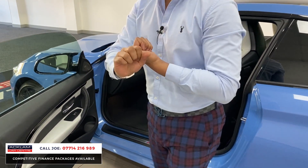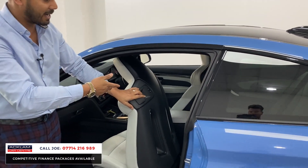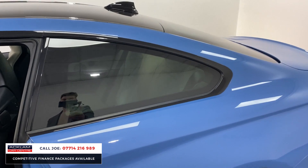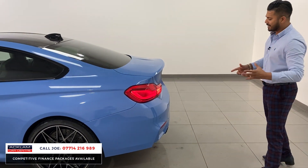Obviously DCT gearbox with paddle shift. It is a coupe so it is a four seater, but with 17,000 miles on it, the condition of the back seats is just as good as the front seats — it's perfect. The extra speaker system from Harman Kardon and the LED style ambient lighting system are also in the car.